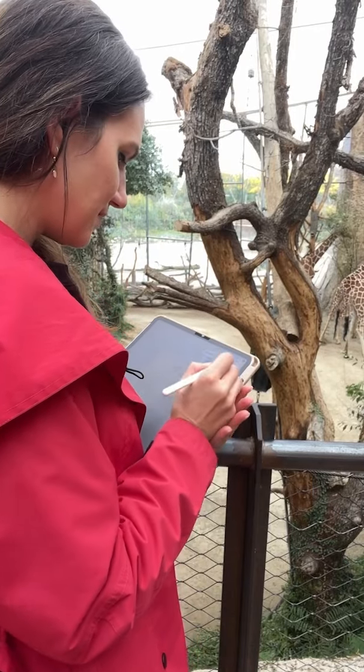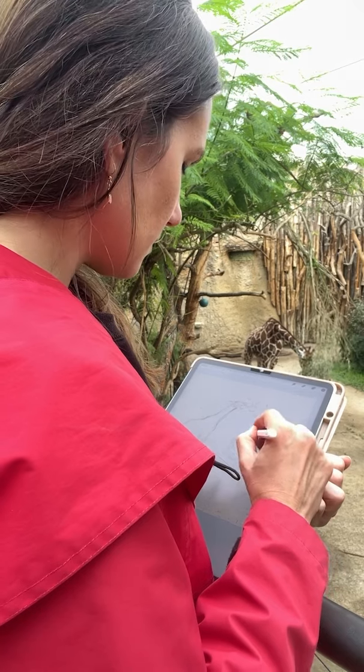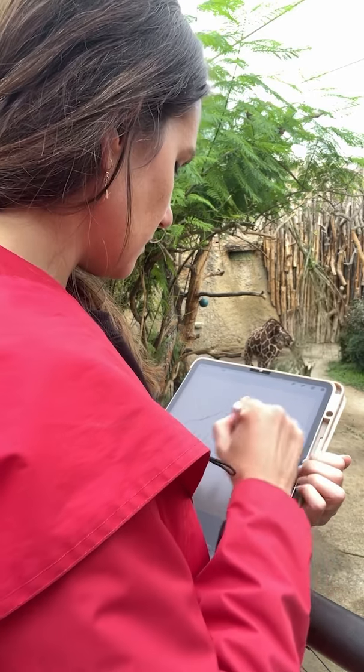So I decided to try sketching a giraffe from real life for the first time. I thought, how hard can it be? Well, turns out it's a lot harder than I expected.